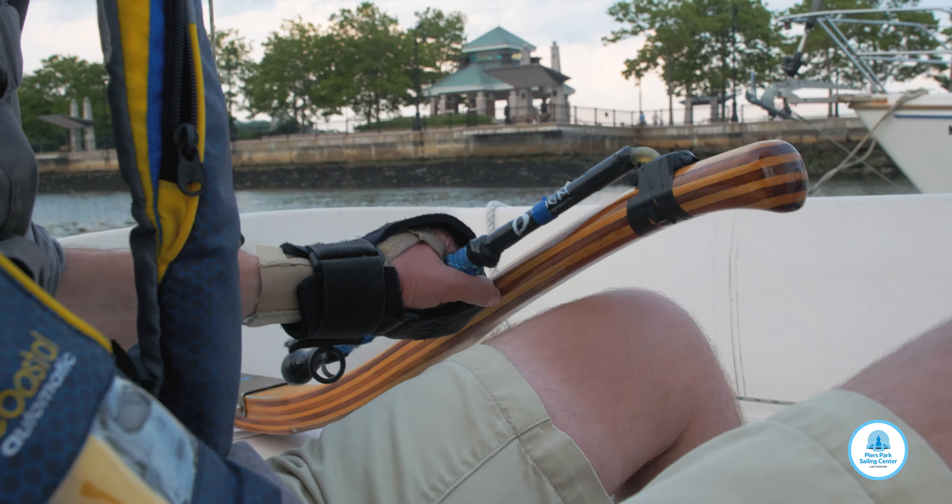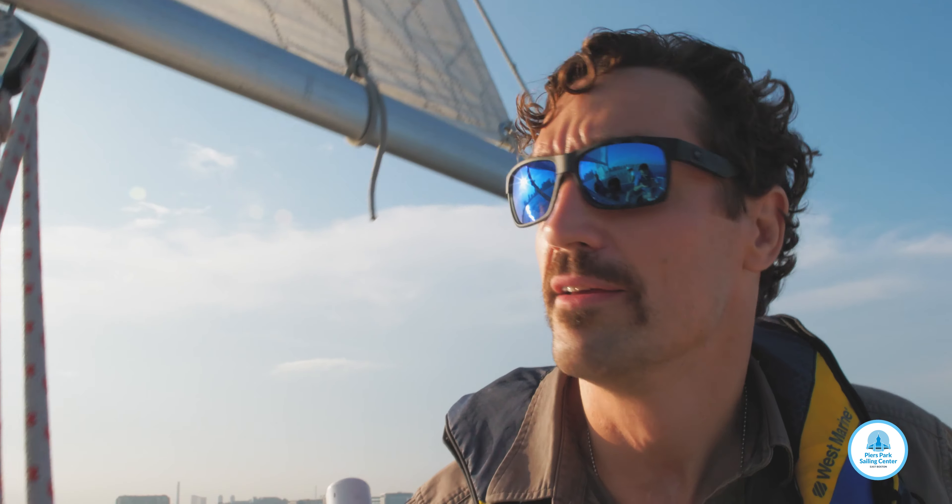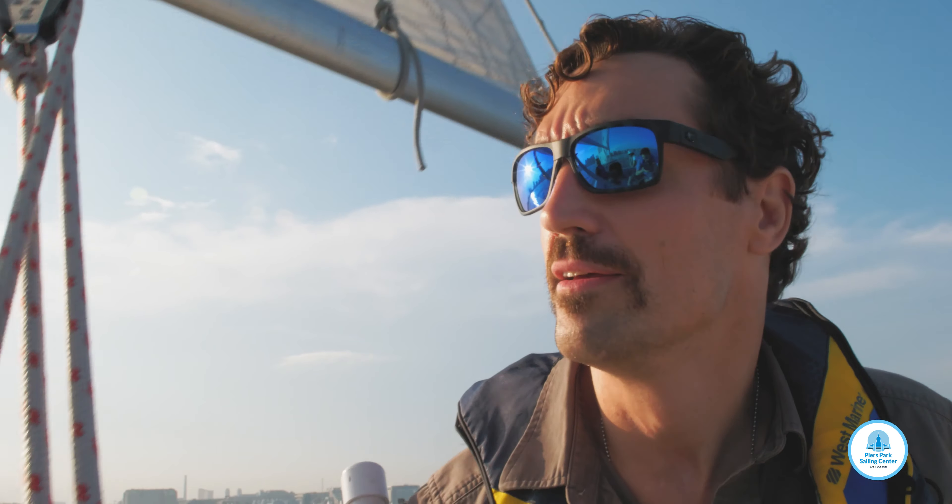At the front of the boat toward the bow, you'll be in charge of the jib — the little sail up front. A little bit aft, or toward the back of the boat, is the relaxation spot; you get to chill out and enjoy the ride. Just behind that, you'll be in charge of the mainsail, the big sail that gives the boat most of its power.